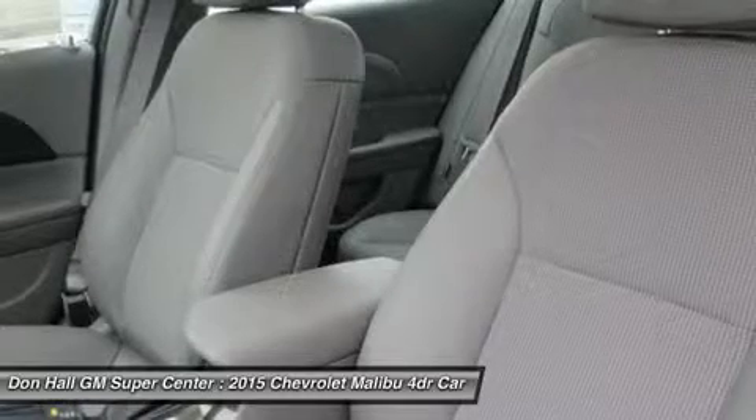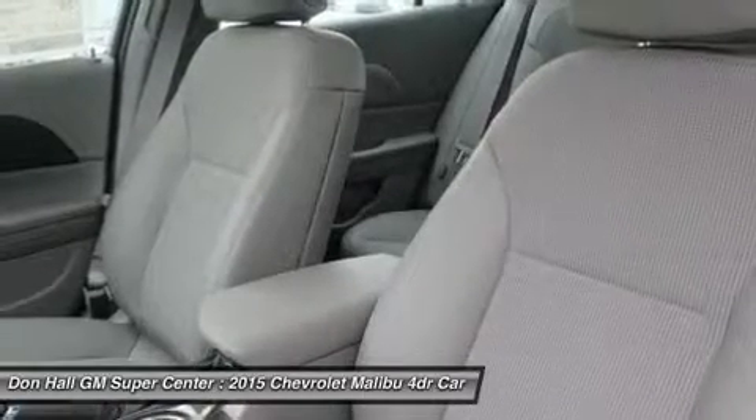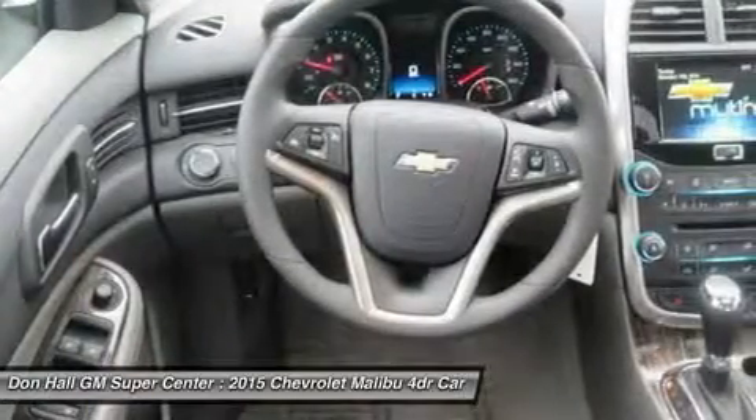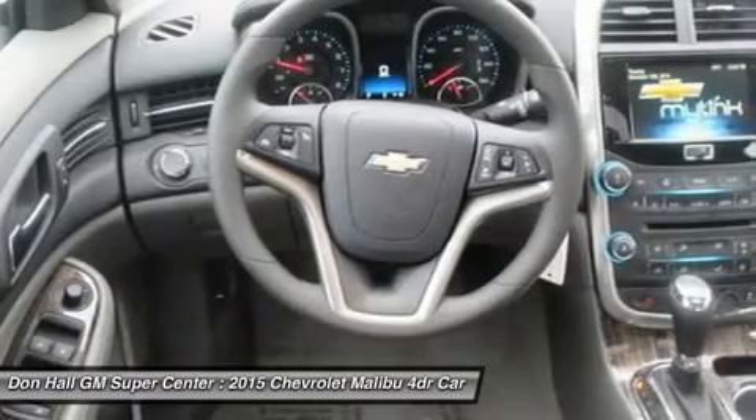While maintaining its sophisticated dual-cockpit design, the sport-sculpted seats allow for long-distance comfort. Available Chevrolet MyLink allows you to customize the system to best fit your needs. Make phone calls,